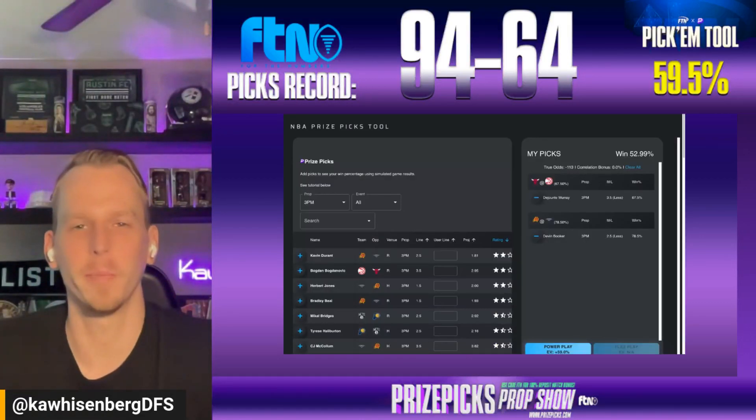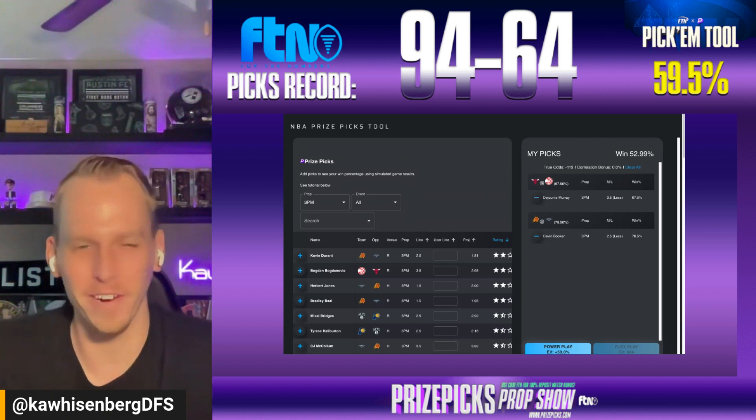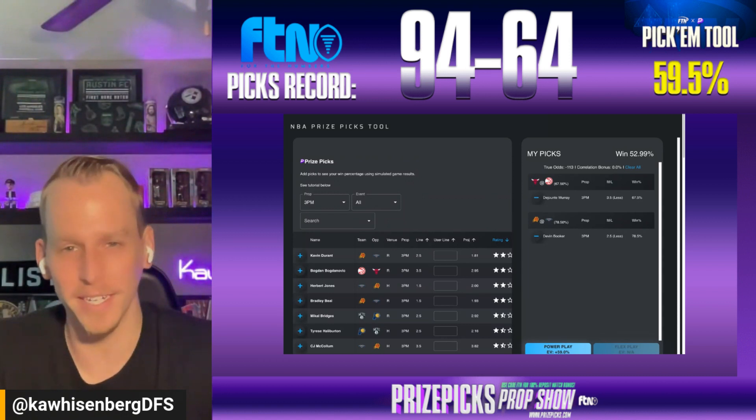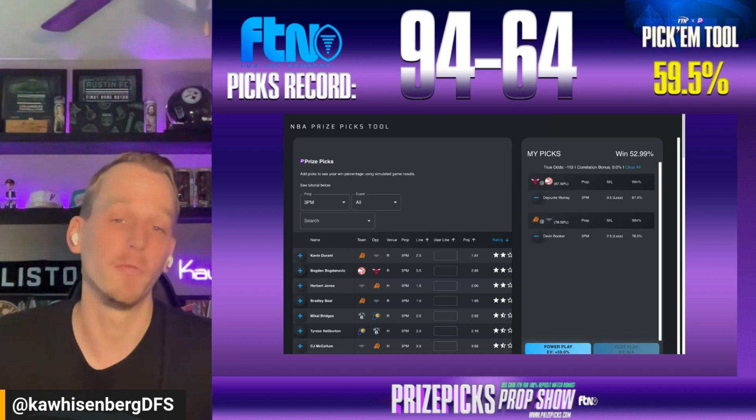What is going on, everybody? It is the Monday edition of the PrizePix Prop Show here at FTNDaily.com. My name is Zach Grimm, a.k.a. KawaisenbergDFS, ready to dive into tonight's six-game slate of NBA action.